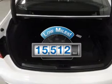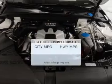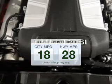Low mileage is an important factor in your purchase and this vehicle delivers a low odometer reading. Save your money. Make less trips to the gas station to fill your gas tank when driving this fuel efficient vehicle.